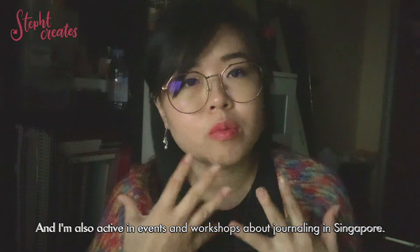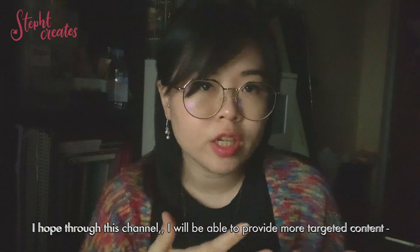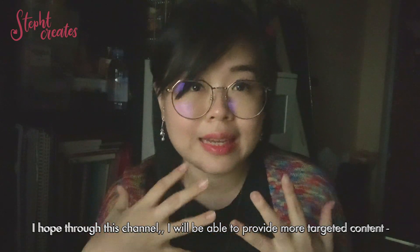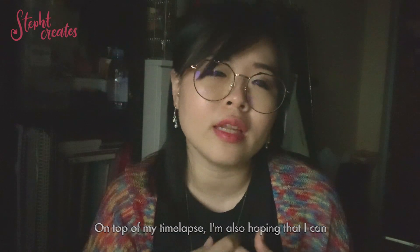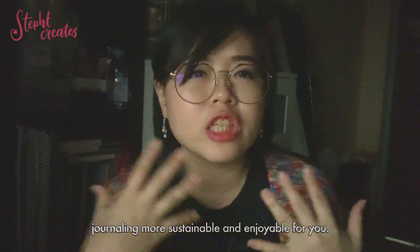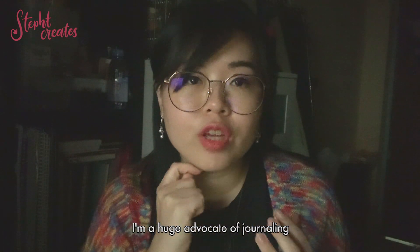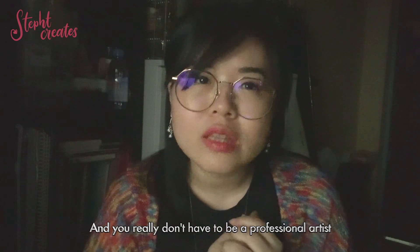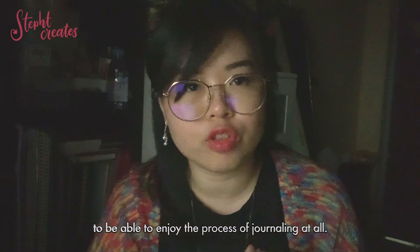I'm also active in events and workshops on journaling in Singapore. I hope through this channel I will be able to provide more targeted content on top of my time lapses. I'm also hoping that I can have a platform to share tips and tricks that can make journaling more sustainable and enjoyable for you. I'm a huge advocate of journaling and you really don't have to be a professional artist to enjoy the process of journaling at all.